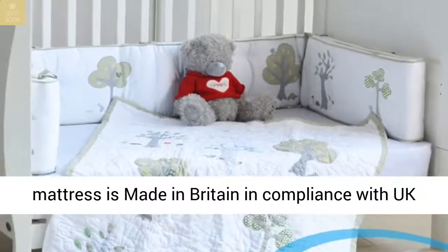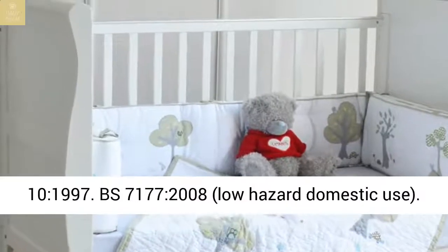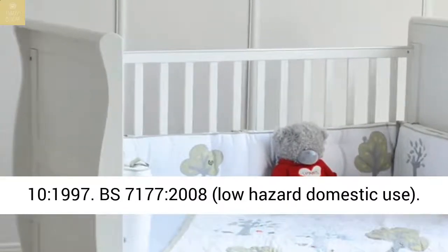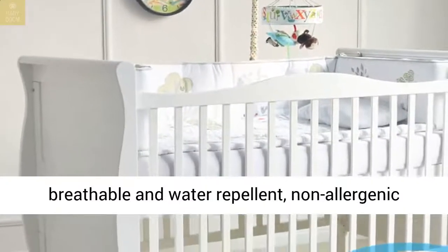Our mattress is made in Britain in compliance with UK Health and Safety Standards BS 1877 Part 10 1997, BS 7177 2008, Low Hazard Domestic Use.